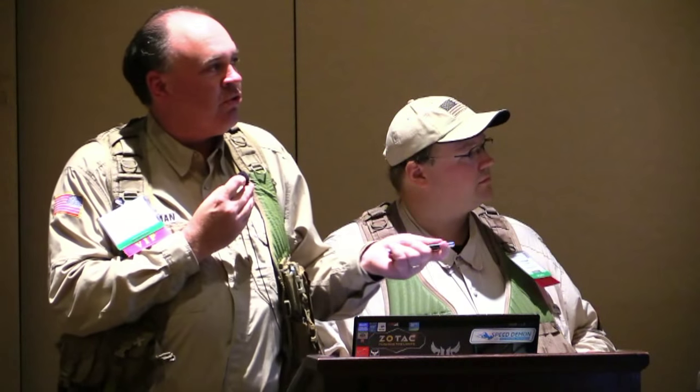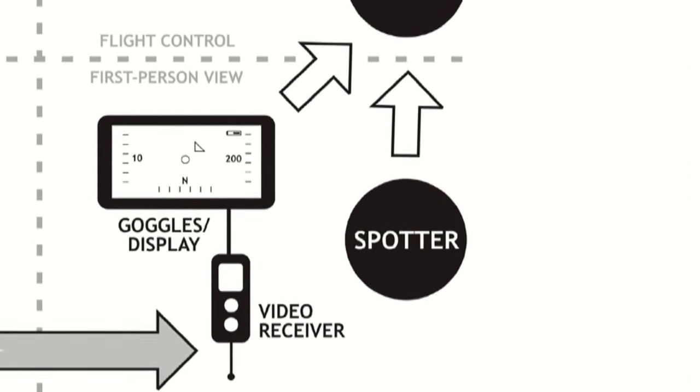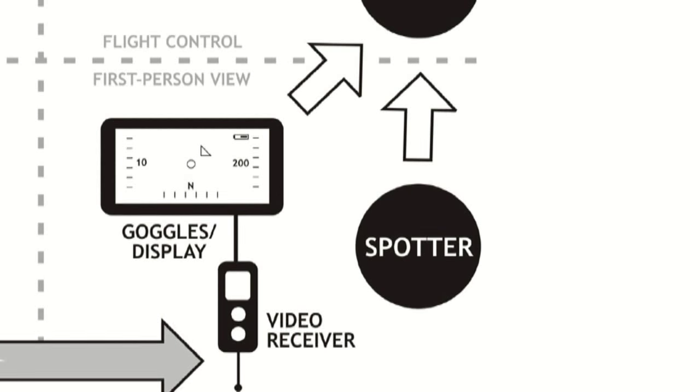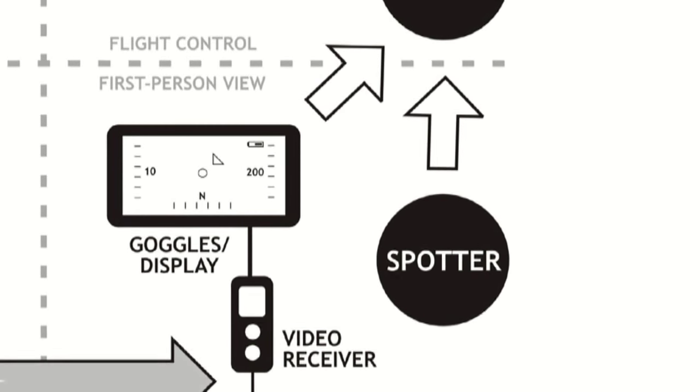One crucial thing we didn't touch on directly is the second human in the chain — the spotter or observer. This is a really crucial member of the team, because although first-person view flying seems very liberating when you're wearing these magic goggles and can see what the aircraft is seeing, you quickly come to realize you're looking at the world through a soda straw. You can't easily see what's behind you or off to your side, or if a manned aircraft has entered the airspace around you. So you need this spotter to help you maintain situational awareness.